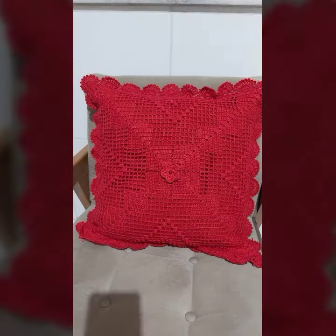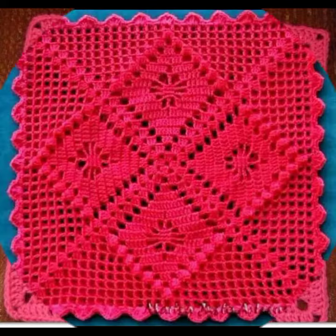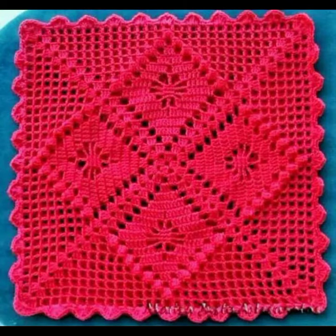If you want to buy these very beautiful crochet cushion cover designs, I will tell you some website names like AliExpress, Ajiva.com, Etsy.com, and Amazon.